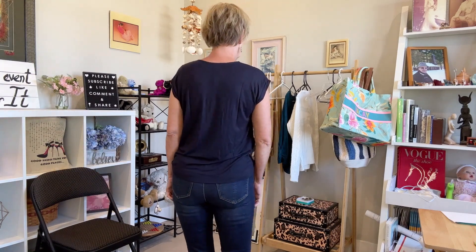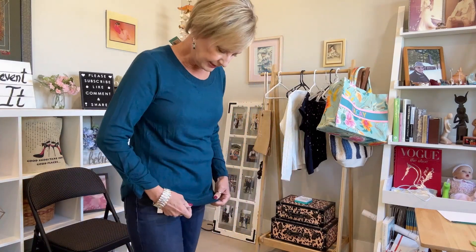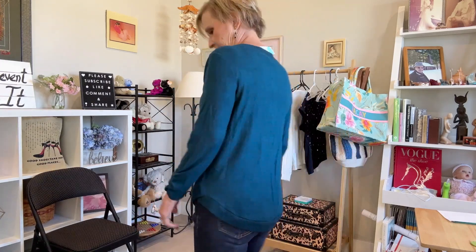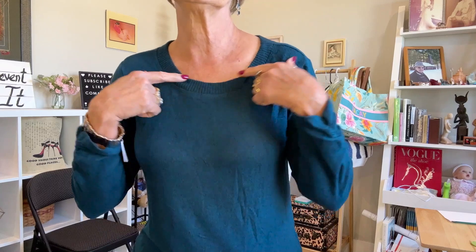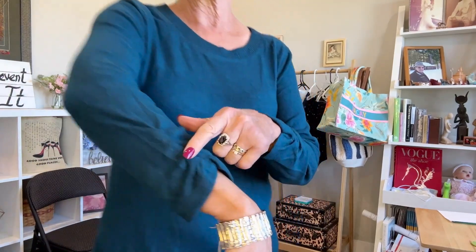Then we've got one more to try — this last top is that brush knit that is super soft but does have a tendency to pill. It has the ribbed bottom that comes up at the side. In the back it's got more of a scoop neck rather than a boat neck. I put the bracelet on with it — it's got the ruching on the sleeve. This is nice; I don't like it as much as the white sweater, but it's a nice weight for fall.